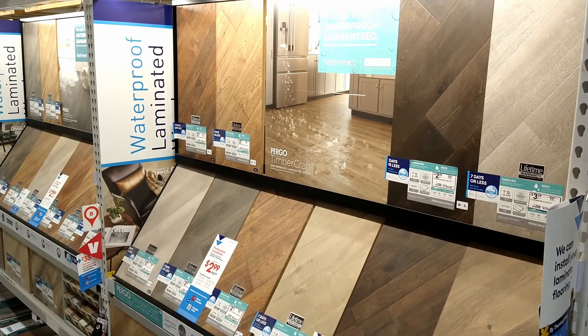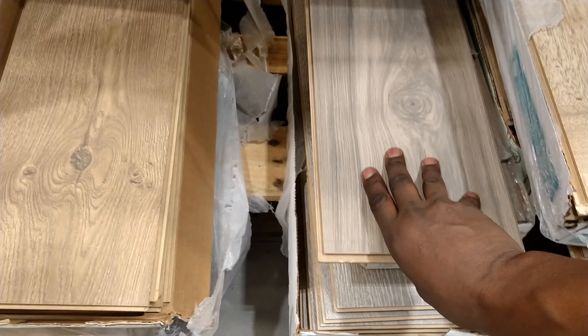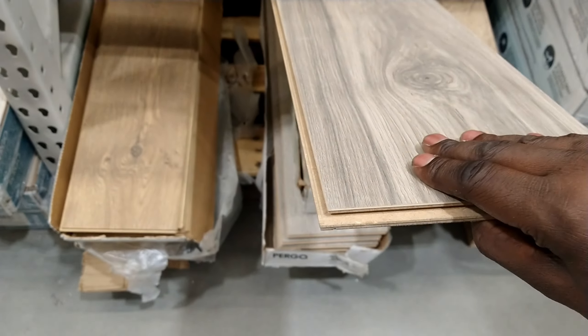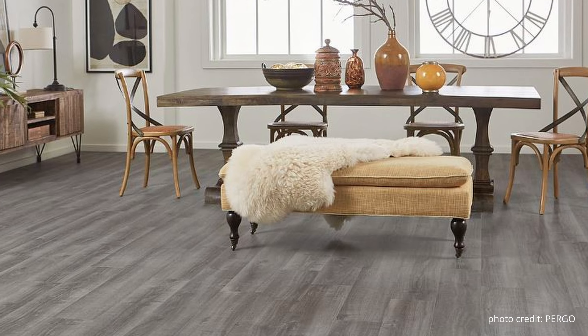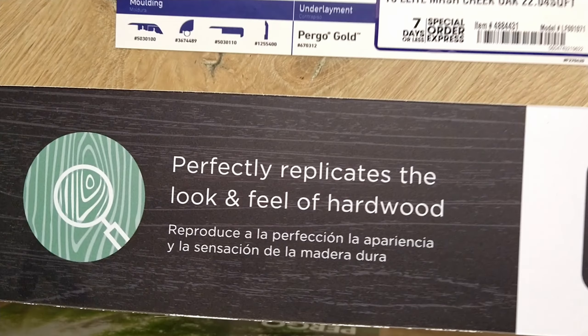For starters, Pergo invented the concept of laminate — that's why their name is synonymous with laminate flooring. Laminate flooring is made from a particle board wood base with a printed detailed image of wood on top, covered by a clear protective wear layer. They were known for having some of the best quality wood-looking laminate and the best warranties in the industry. But in the 2000s, they launched their version of vinyl planks and vinyl tiles.